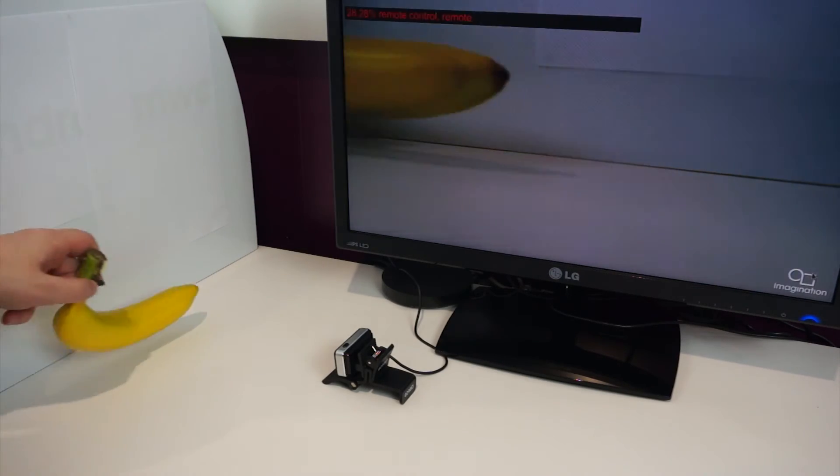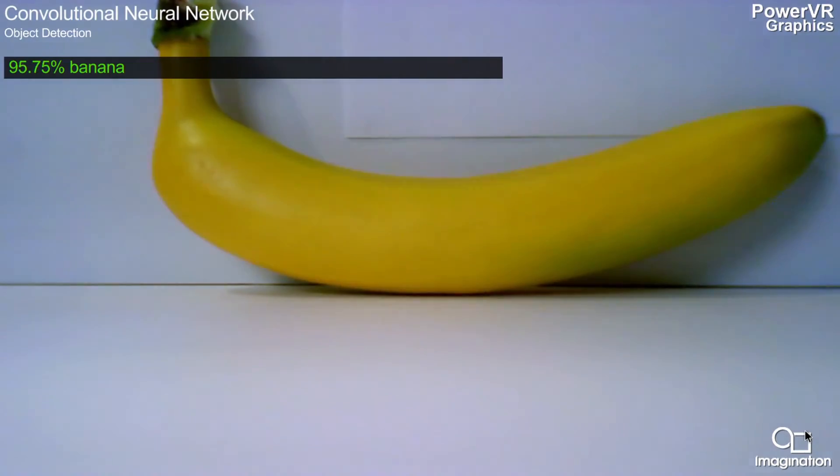Finally we are showing the detection of a banana, which is recognised at an extremely high confidence rate showing over 99% certainty.